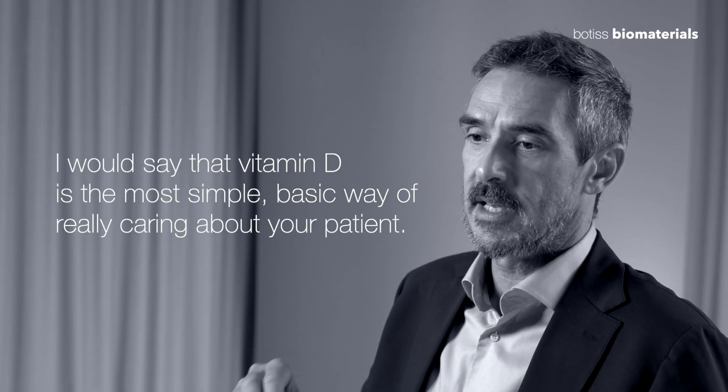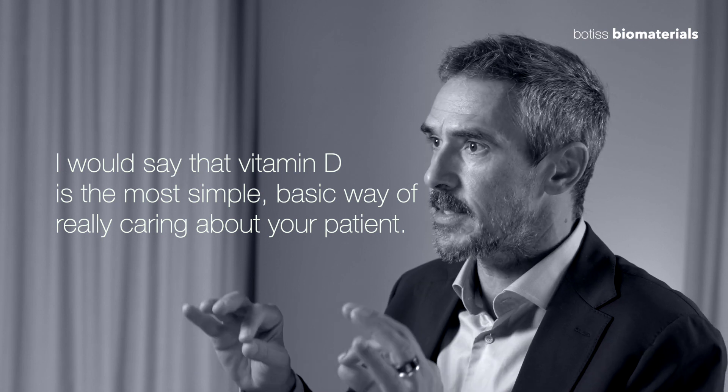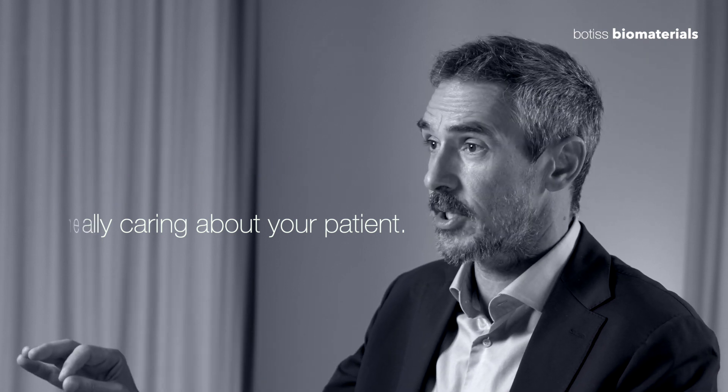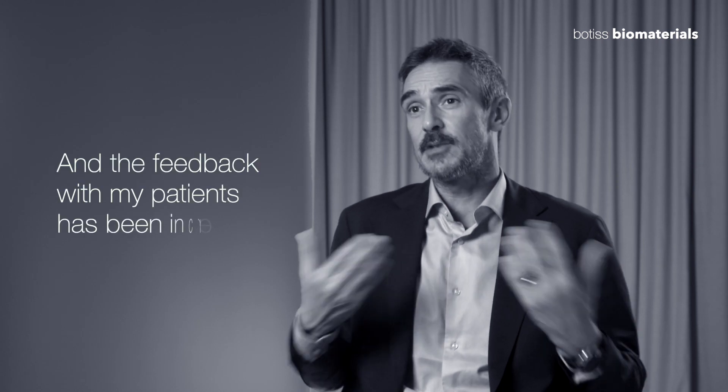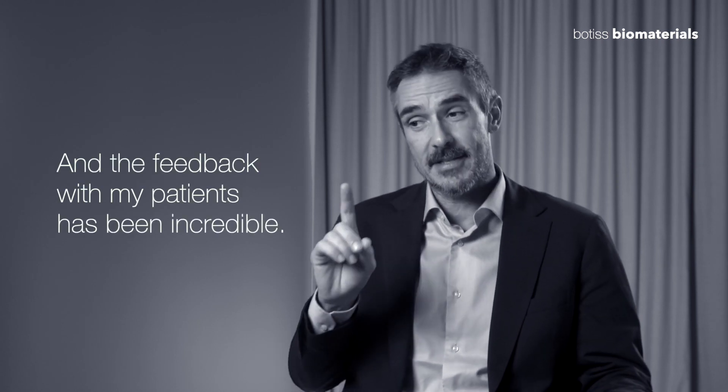Vitamin D is the most simple, basic way of really caring about your patient. Indirectly, by measuring and boosting your patient's vitamin D levels, you're protecting yourself against failure. The feedback from my patients has been incredible, and our success rate has gone through the roof since we've done this.